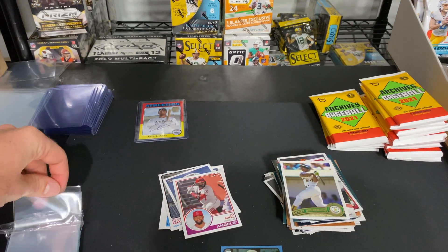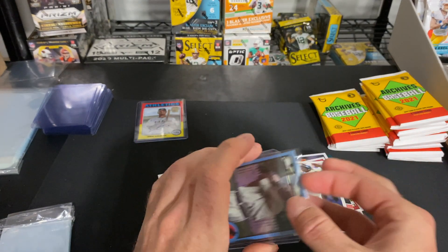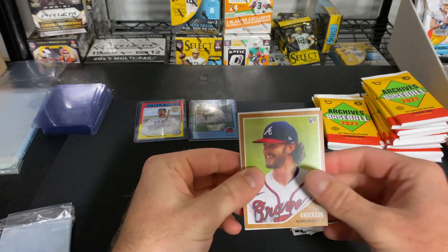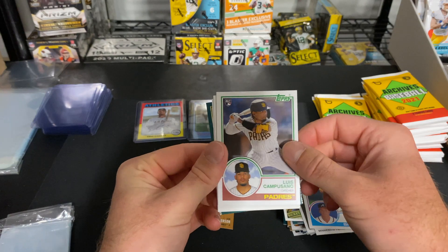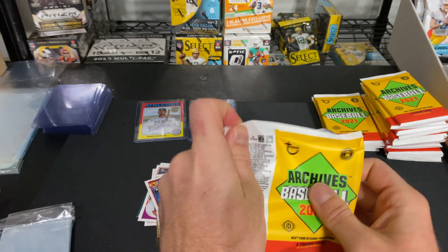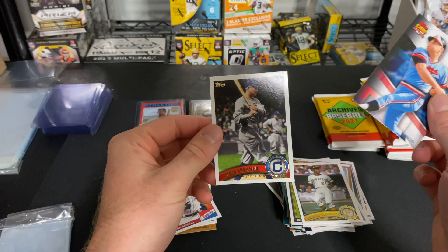Something I really like about this product is it's not just current players like Topps Update. It's a lot of veteran throwback guys mixed in with some rookies, and I think that's really unique and cool. Let me know in the comments — do you guys like this type of product or do you prefer newer-only stuff? Ian Anderson, Pete Alonso, Joe Mauer, Tom Glavine, Luis Castillo, Akil Baddoo, Willie McCovey, Brandon Woodruff, Manny Machado, Mookie Betts, Roberto Clemente, Harmon Killebrew, and Tris Speaker.